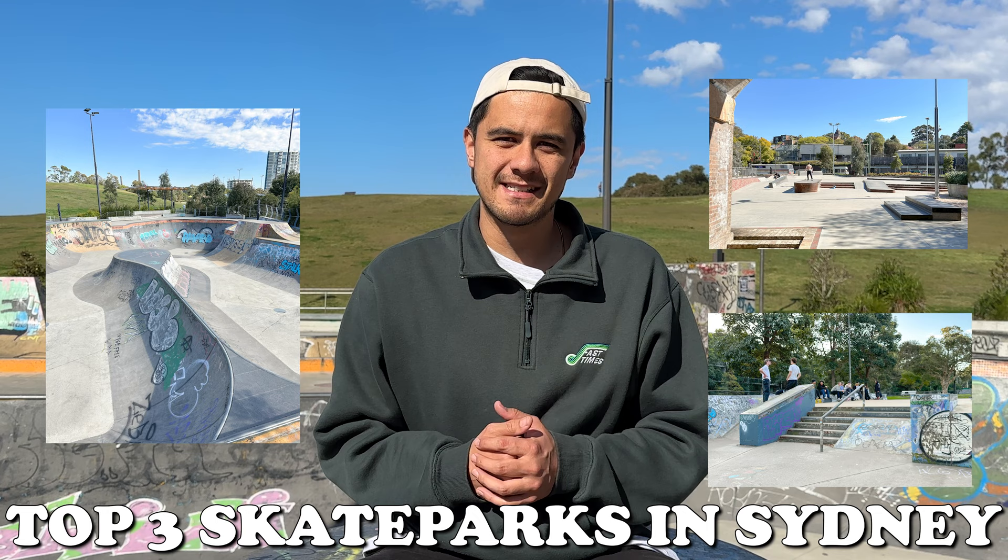What's up guys, I'm Leon with Fast Time Skateboarding and today we're checking out the top three skate parks in Sydney, starting right here at Sydney Park Skate Park.